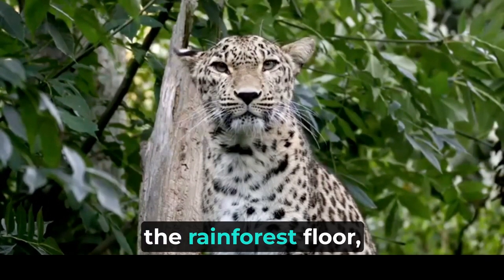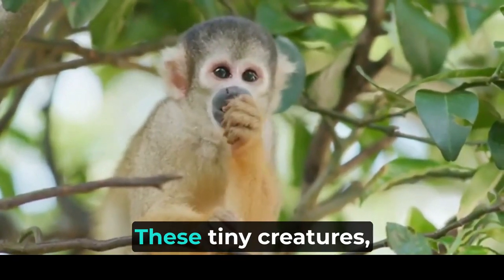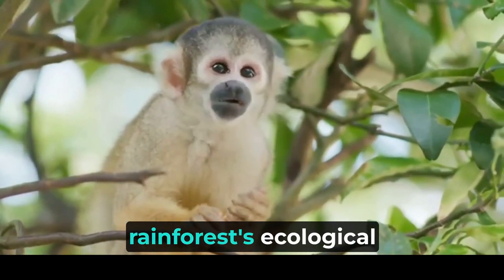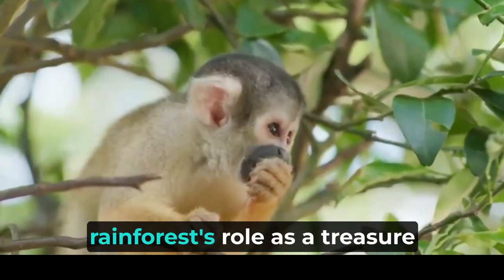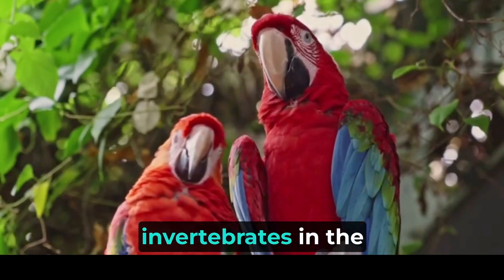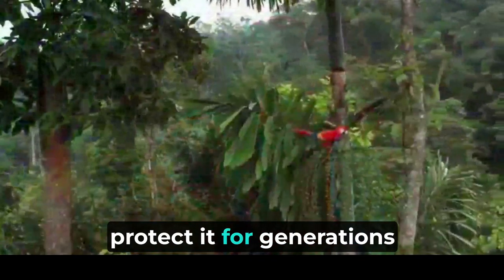In conclusion, the rainforest floor — brimming with insects and invertebrates — is a captivating realm of life that deserves our appreciation and understanding. These tiny creatures, from leaf-cutter ants to fungi farmers and dung beetles, have an immense impact on the rainforest's ecological well-being. Their astounding adaptations and behaviors further highlight the rainforest's role as a treasure trove of biodiversity and evolution. By recognizing and valuing the importance of insects and invertebrates in the Amazon rainforest, we gain a deeper appreciation for the delicate balance of this ecosystem and the urgent need to protect it for generations to come.